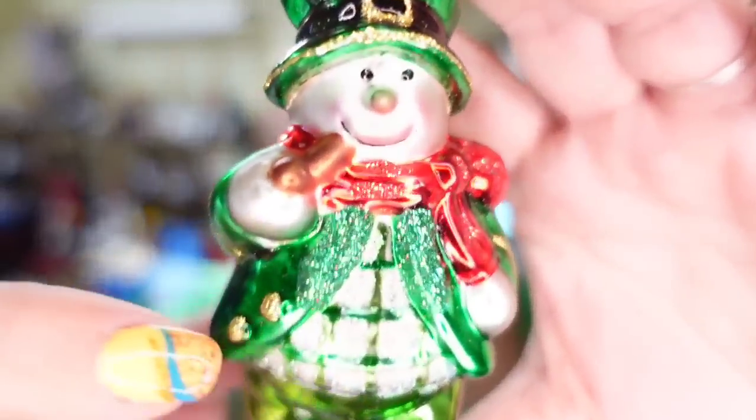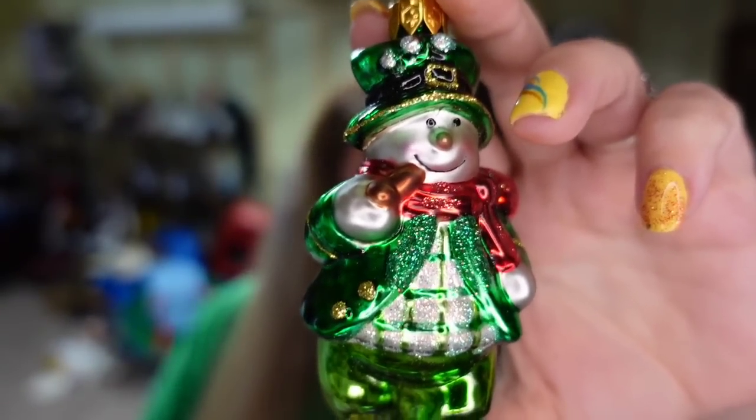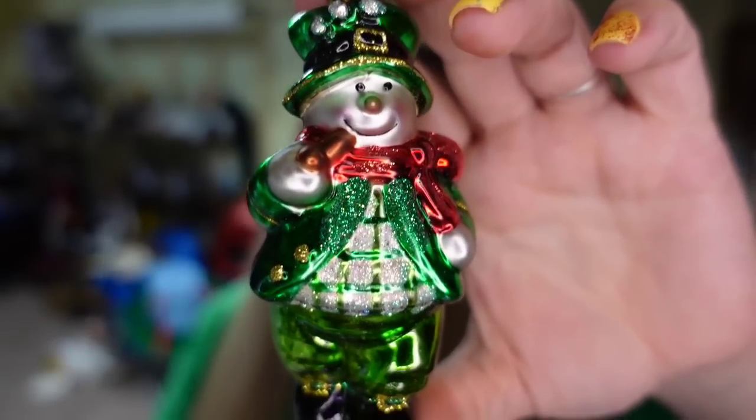Next is another ornament — so if you're not listing Christmas yet, get it up. This is a beautiful little Irish snowman with blown glass. I paid a dollar. He sold for $11 plus the buyer paid $5 in shipping, so he's about an $8 profit and he sold in about a month and a half.